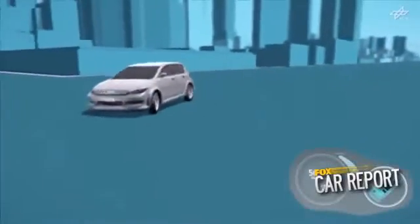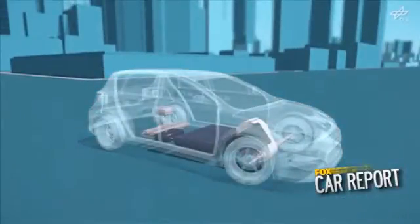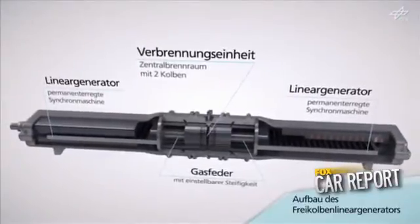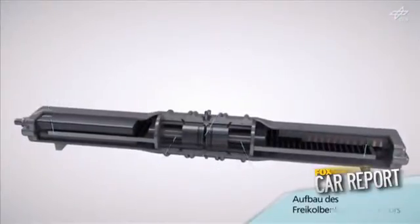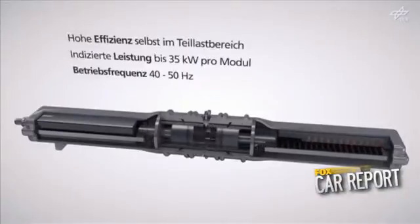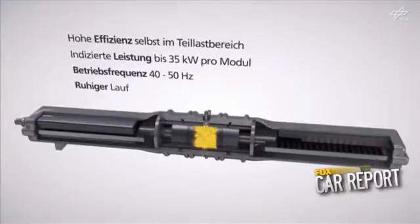As strange as it may sound, the electric car of the future may get a boost from a new type of internal combustion engine. The free piston linear generator was developed by a team at the German Aerospace Center to act as a range extender for battery powered cars, producing electricity through the burning of readily accessible and quick to fill gas or liquid fuels for times when the grid charged batteries had been depleted.